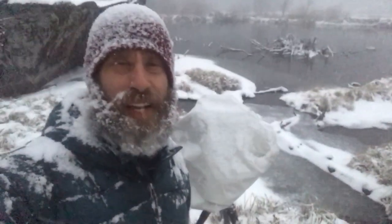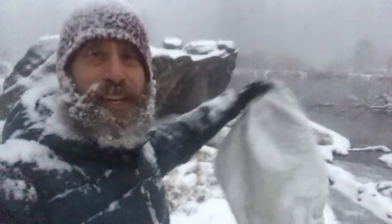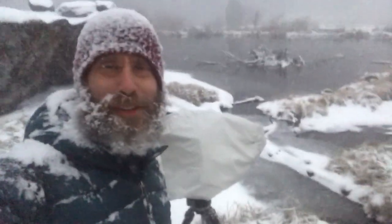Hey guys, John Paul here. Just wanted to share a quick phone video with you. I'm here with my large format camera. You can see it's absolutely dumping snow. I'm covered a little bit — the beard's doing its job.